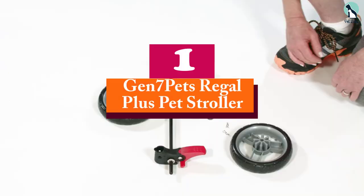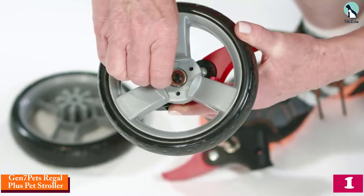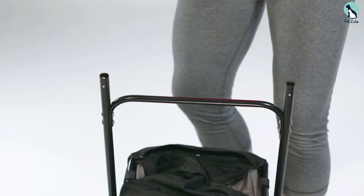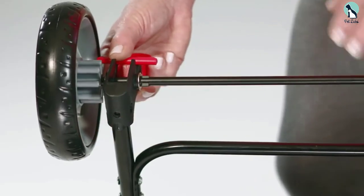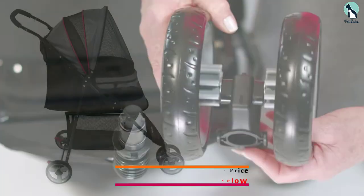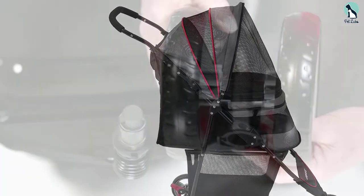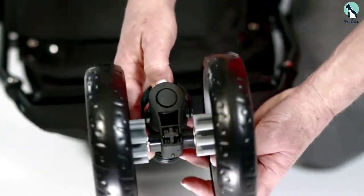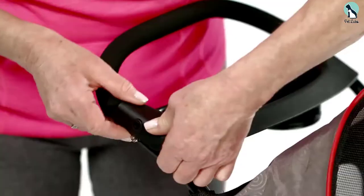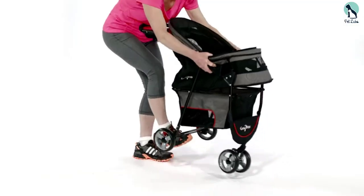And finally at number 1, we have the Gen 7 Pets Regal Plus Pet Stroller. Small dogs will have a blast hanging out in the Gen 7 Pets Regal Plus Pet Stroller, which can hold dogs up to 25 pounds. This stroller has a mesh canopy that you can open to let your dog stick their head out, and there's a safety tether and hidden steel bar in the front that keeps your pet secure as they ride. For a smooth ride, this stroller has front wheel shock absorbers and swiveling front wheels, and there's a rear braking system for safety as well. You can stash your keys and phone in the stroller's rear storage pouch, which zippers closed, and the whole unit folds flat for easy storage.